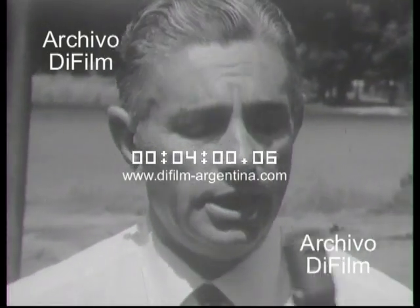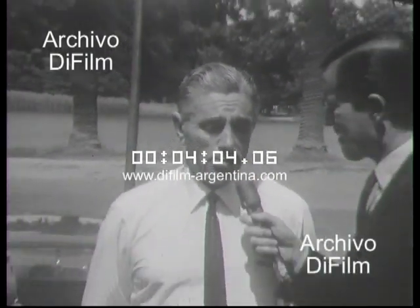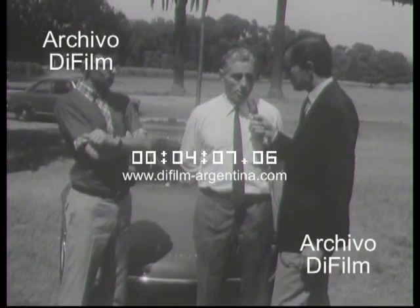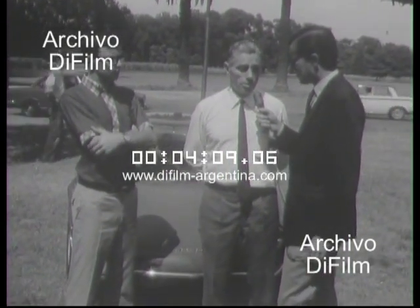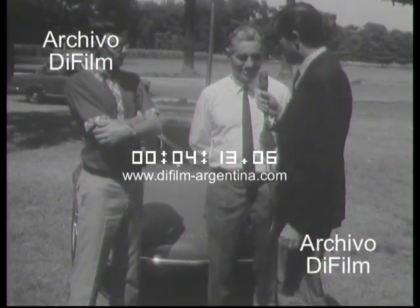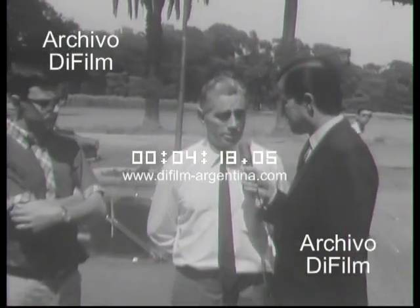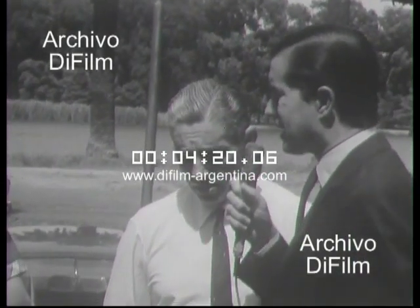Además, el taller está instalado en 9 de Julio, en nuestra propia concesionaria. ¿Trabaja mucha gente? En este momento hay alrededor de 8 personas involucradas en el trabajo, pero la podemos doblar cuando el mercado se doble. Además es muy sencilla la producción, me imagino, porque está hecho sobre la base del Renault. Sí, desde el punto de vista de la mecánica es totalmente original.